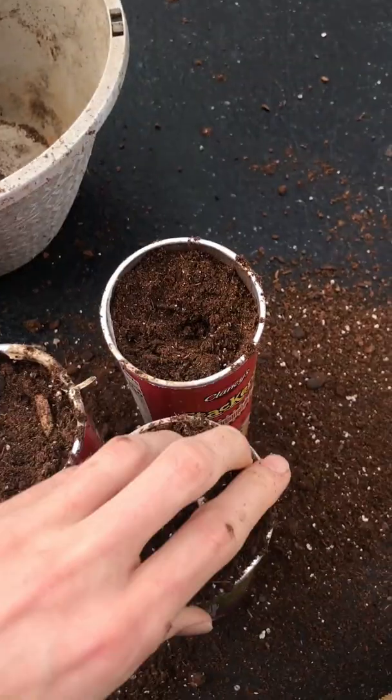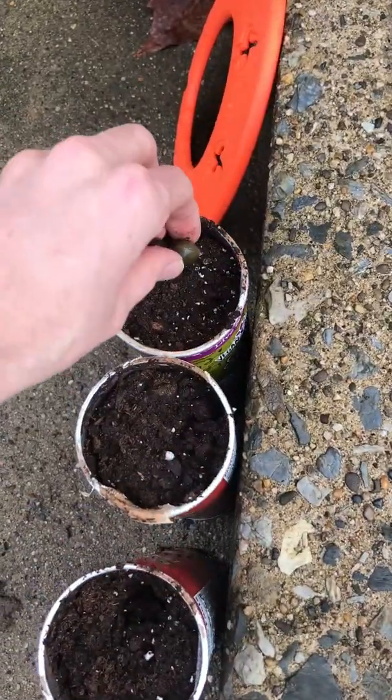Just collect the seeds, put them in a jar of warm water for 24 hours, take them out and pop them in some soil.